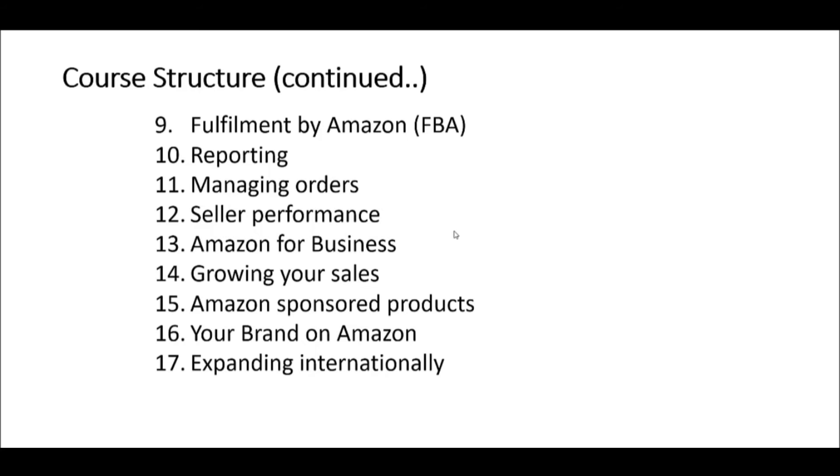Seller performance is a very important part of Amazon. Amazon has some strict benchmarks that it uses to measure its sellers, and if you fall foul of these benchmarks your account can get shut down, so it's very important to understand these. Amazon Business is a program that allows business-to-business sales and has special features such as business discounting and also invoicing.